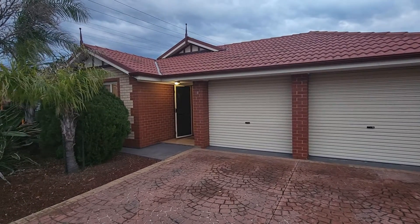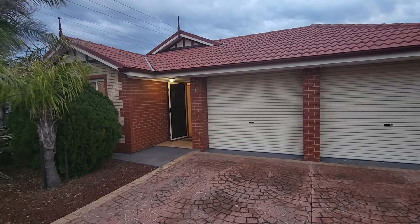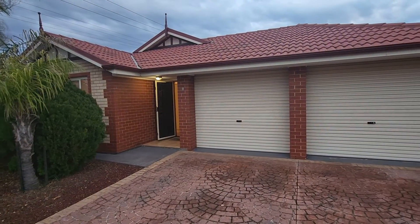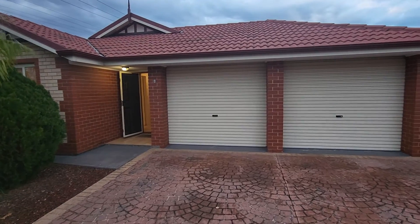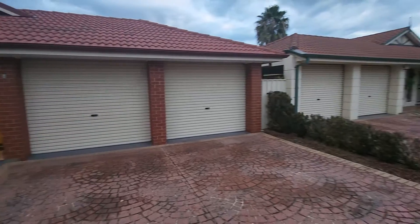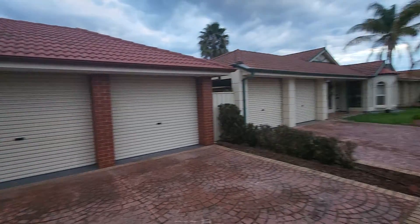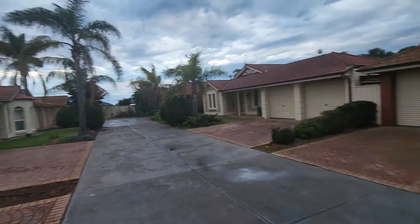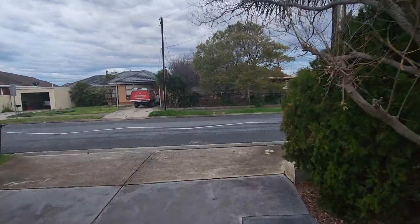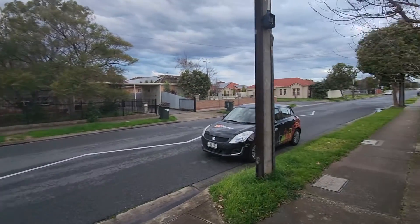Good afternoon everybody, Russell here from LJ Hooker Lenders Park coming to you from number one of 2A Kingbourne Avenue in Seton. What a glorious day. I'm going to give you a video walkthrough of this property, and this will be considered as a viewing. A lot of people think this is a unit but it is a fully standalone home, just in a community of six, so you're not exactly touching up on another person's house — you do have a lot of your own privacy.